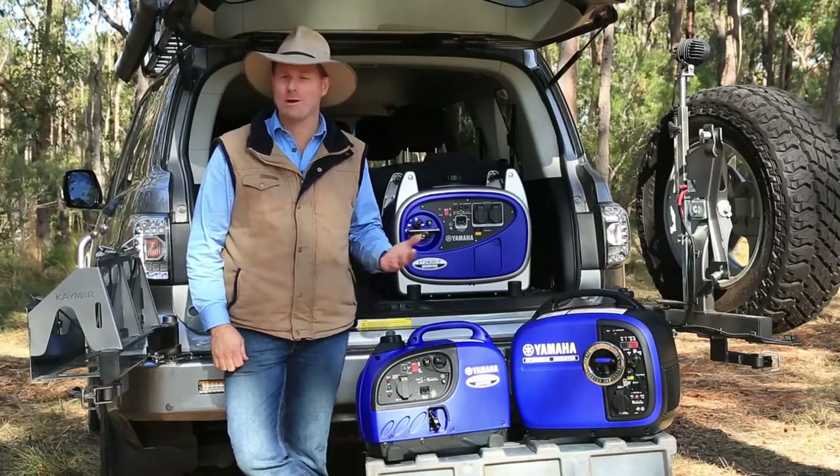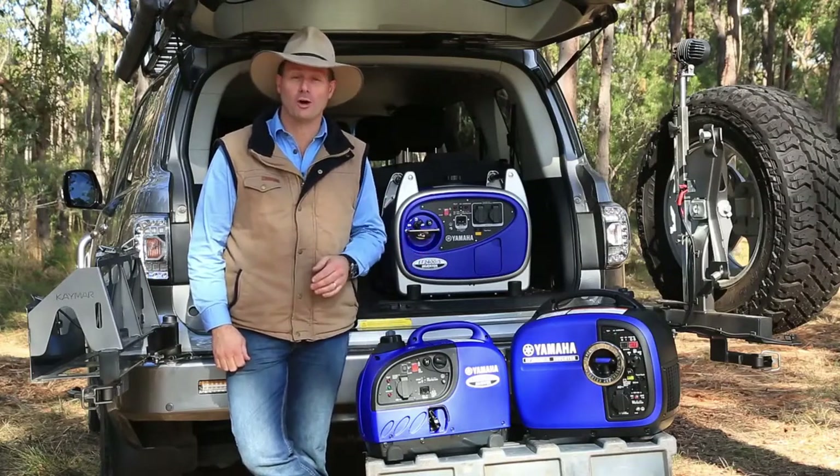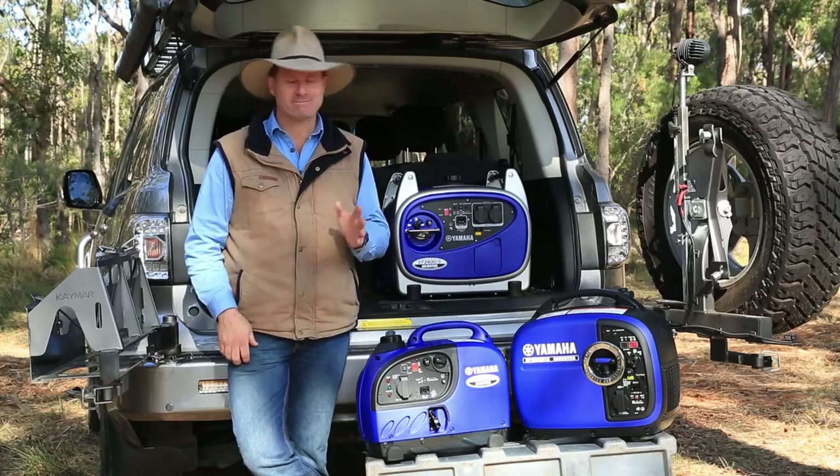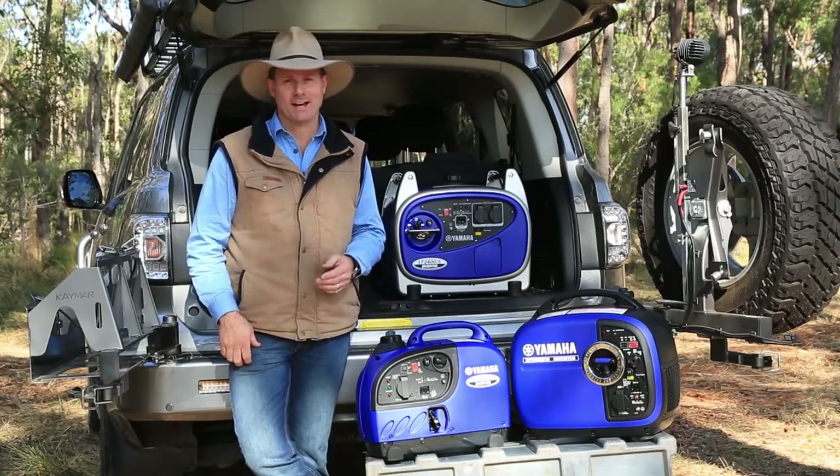Choosing the right generator for camping, caravanning, or four-wheel driving — it sounds like it could be a little bit of a challenge, but it's really not that hard.